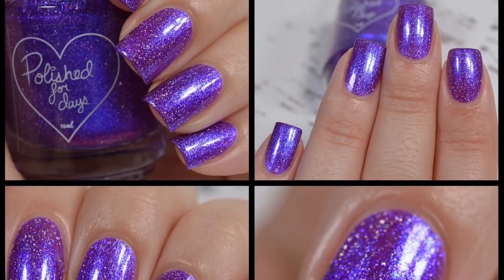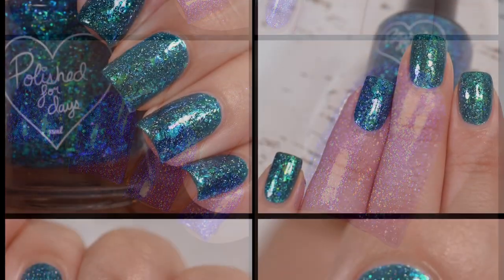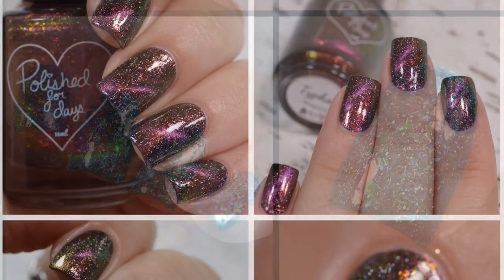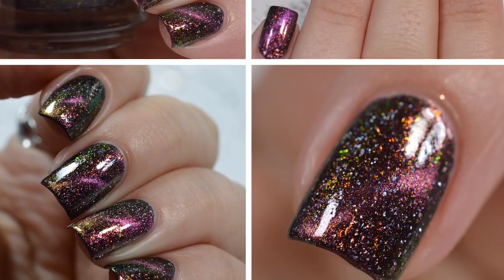So wrapping this up — this was the Polished for Days Mythical Monsters 2.0 trio, available on the Polished for Days website October 12th at 11 a.m. Pacific. Thanks for watching and I'll see you guys next time. Bye!